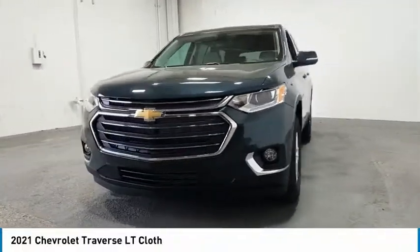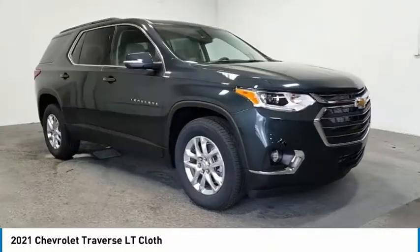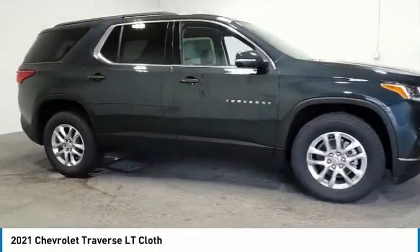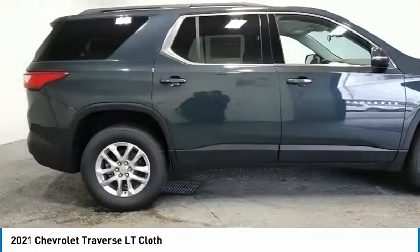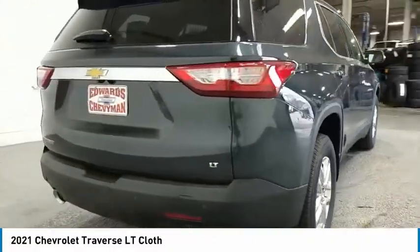Stop by and take a look at the 2021 Traverse. Chevy Traverse is more stylish than minivans and far more fuel and space efficient than truck-based SUVs. Crossovers like the Traverse are excellent family vehicles.